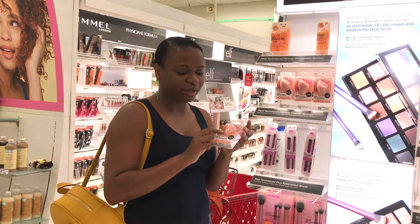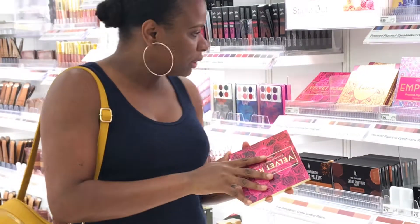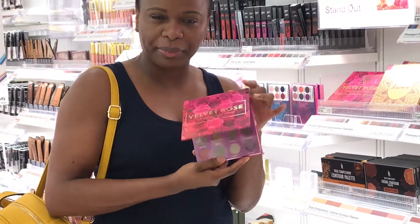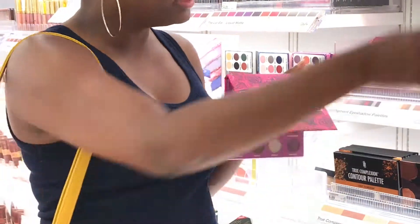I think that's why they have these pink sponges — very cute at $5.99. Let's see what else they have. Very cute — it looks like a coloring book type of palette. It's called Color Story.